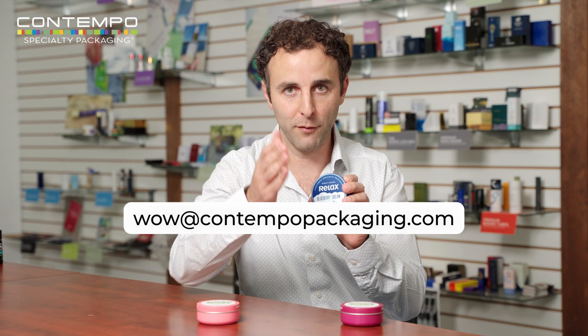If you have any questions, reach out to us at wowatkatabopackaging.com. We hope to hear from you soon. Thank you.